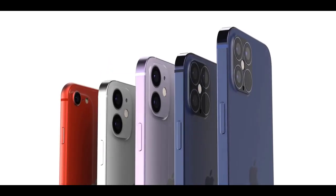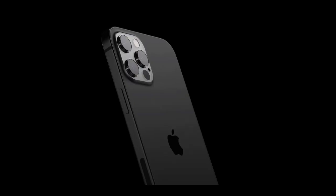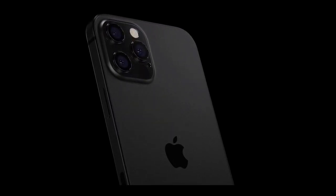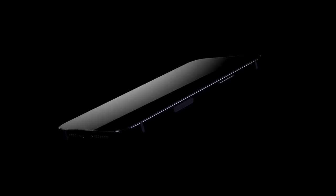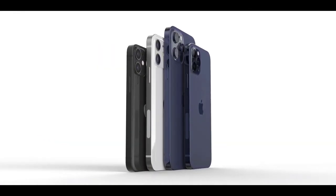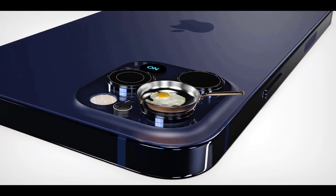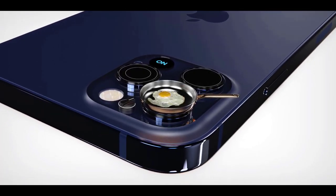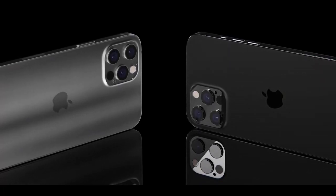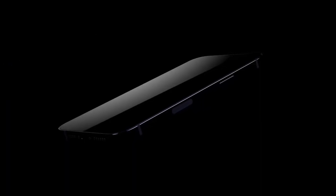All four new iPhones will have squared-off edges, and will continue to have stainless steel edges on the pricier models and aluminum on less expensive ones. 2020's iPhones are expected to be the first to support 5G cellular networks. It appears all four upcoming iPhone models will support both sub-6GHz and the faster but far shorter-range mmWave 5G. However, reports suggest shipments of mmWave 5G iPhones would be lower than expected.